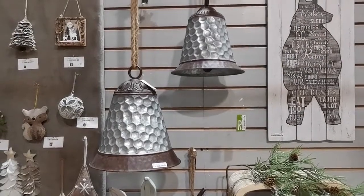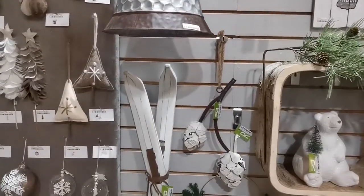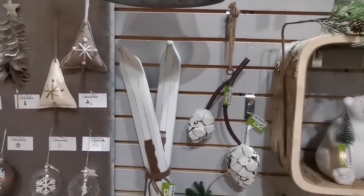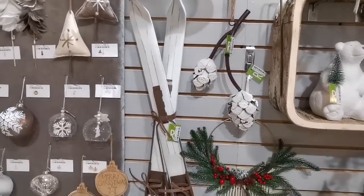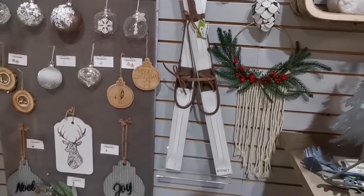As always, we have a great selection of decor ornaments. Metal pine cones are unique and interesting, and extra large vintage style skis can be used as full decor.